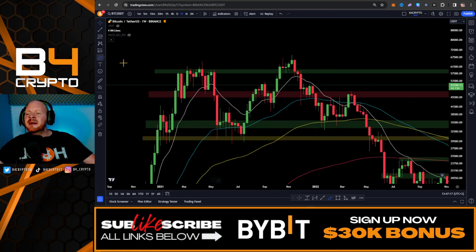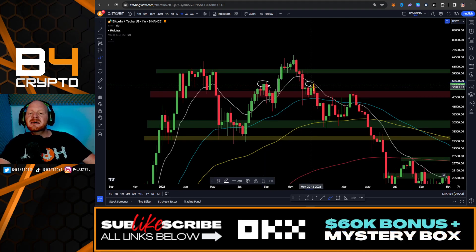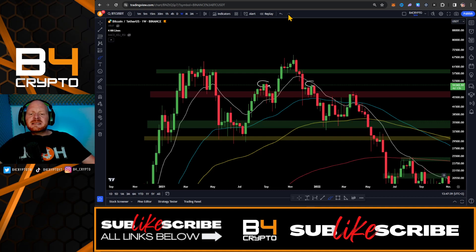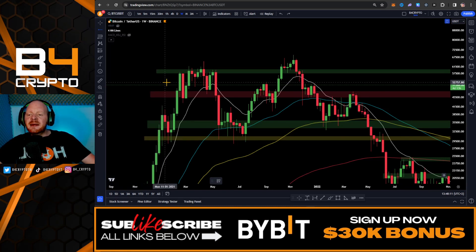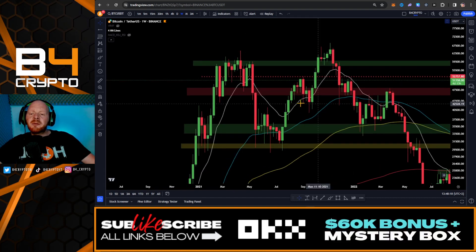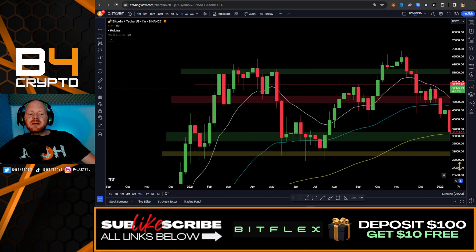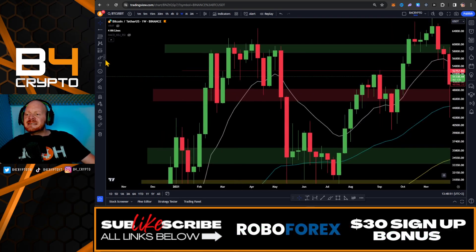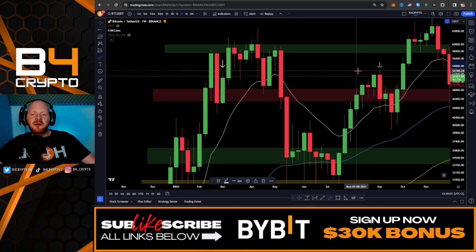Bitcoin is currently trading in some major resistance — we got rejected exactly in these levels here and also here. We're going to draw horizontal lines at the next major resistance where we can see the price got a rejection on this candle, and also here. Ultimately, this is going to be our next price target, around the $52,780 level.